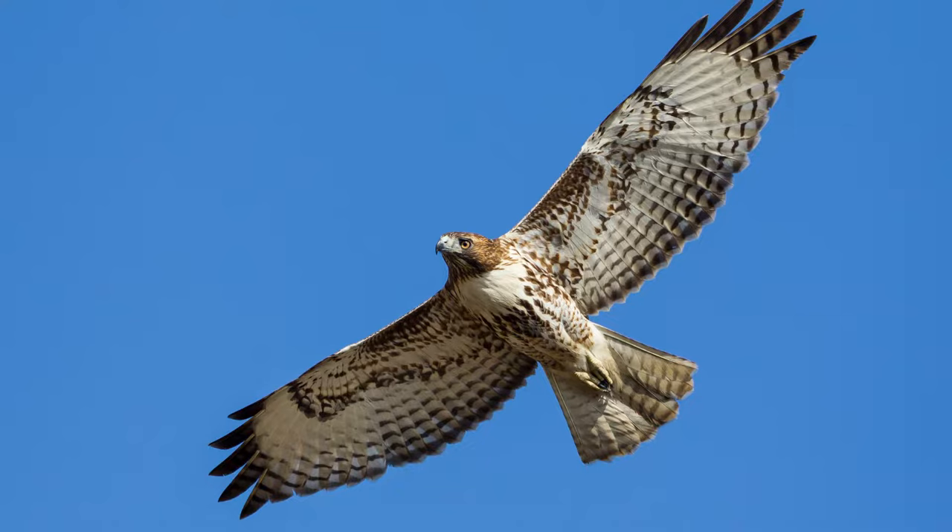Typical flight is 20 to 40 miles per hour, but when they are diving at prey, they can go 120 miles an hour. Interesting fact: sometimes young hawks will come into rehab because they don't slow down soon enough and injure their legs while landing.